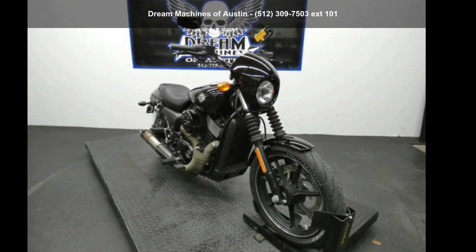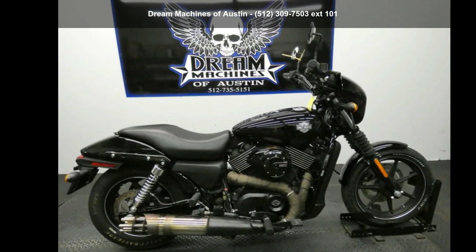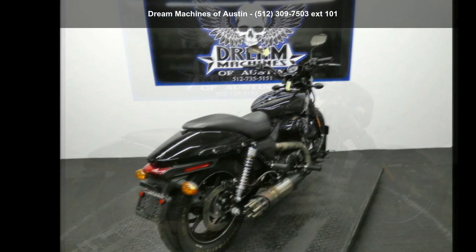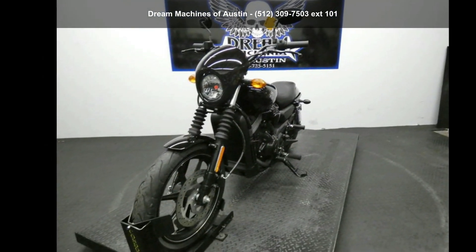Check out this Harley-Davidson 2015 XG750 Street 750. If you are looking for a great motorcycle, this one could be yours today. This is a great deal on a pre-owned motorcycle.